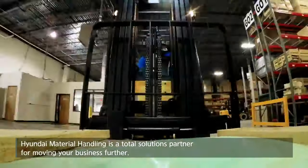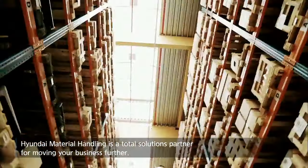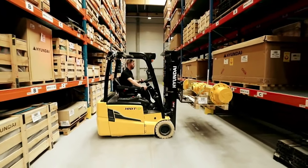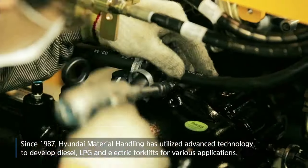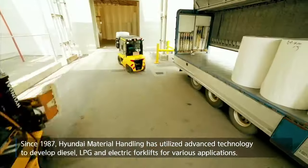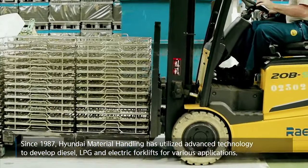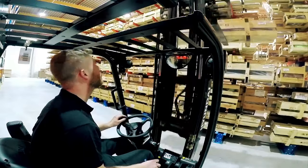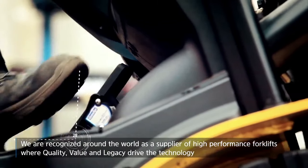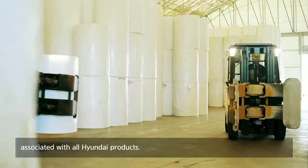Hyundai Material Handling is a Tono Solutions partner for moving your business further. Since 1987, Hyundai Material Handling has utilized advanced technology to develop diesel, LPG and electric forklifts for various applications. We are recognized around the world as a supplier of high-performance forklifts where quality, value and legacy drive the technology associated with all Hyundai products.